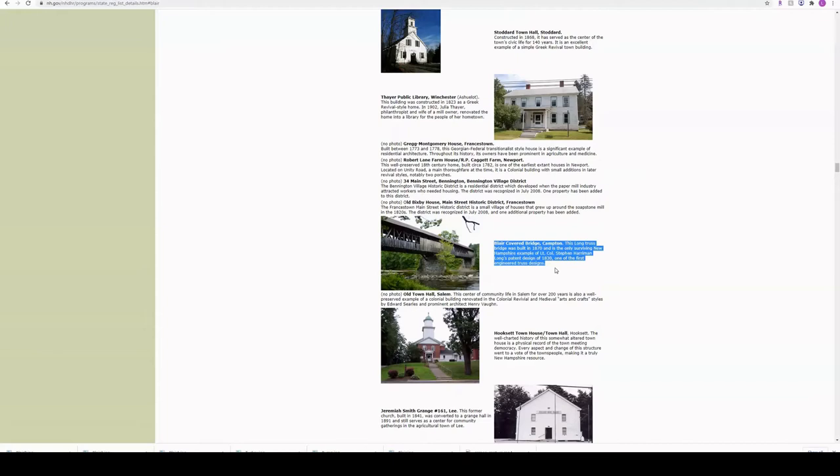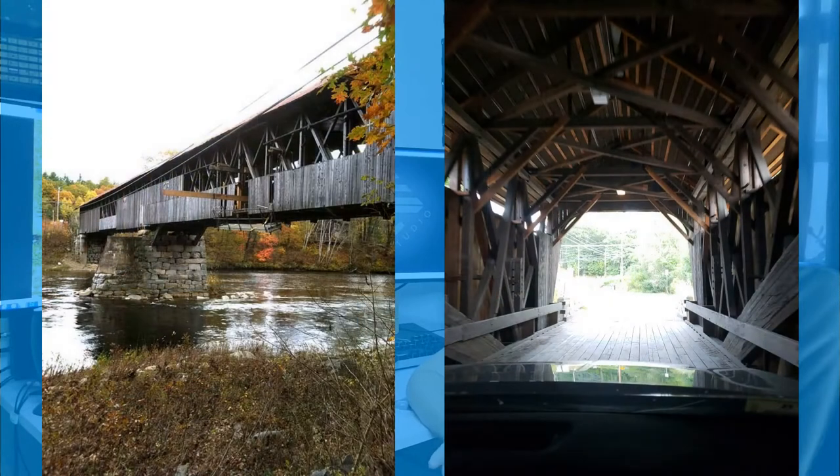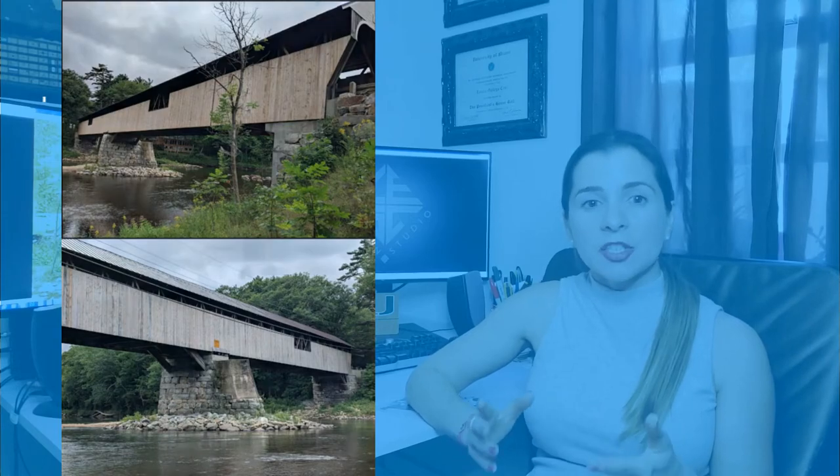In 2011, a tropical storm made its way to New Hampshire and badly damaged this bridge. After several repairs, the bridge was reopened in 2015. Those structural repairs also achieved an increase in the weight limit per vehicle — going from three tons to six tons, twice as much as the original 1829 bridge.